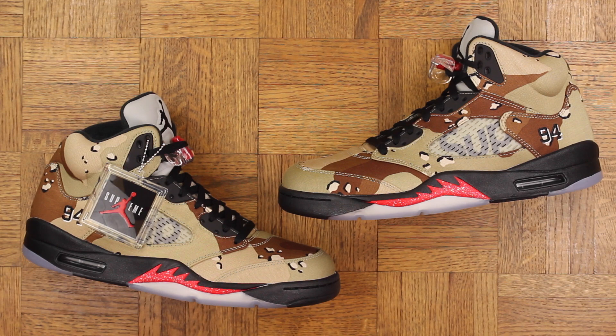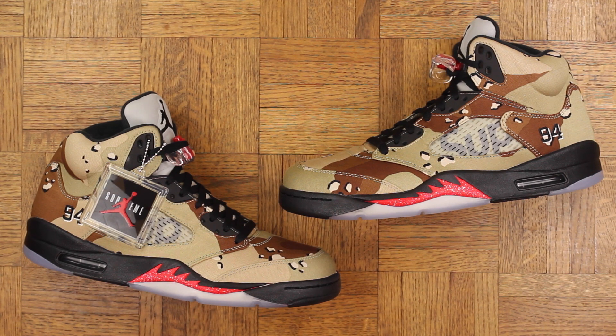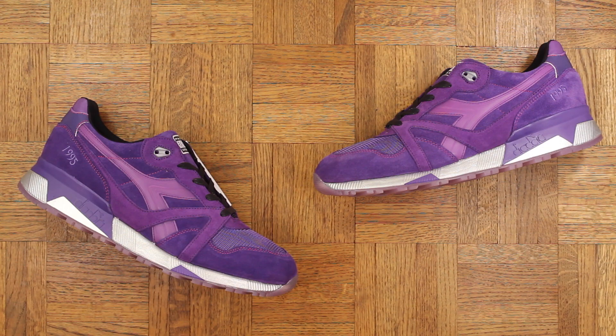Number 3: the Jordan 5 Supreme Camo. This is a sneaker you love or hate — I don't think there's really an in-between. Of course, because it's Supreme, the hype was crazy. I liked them from the moment I saw pictures — I don't know why, I just like them — and in hand they're even better.